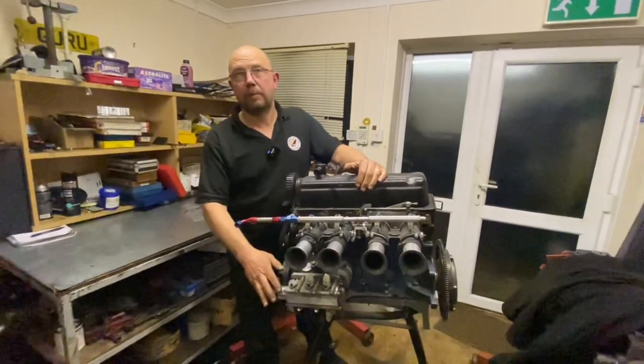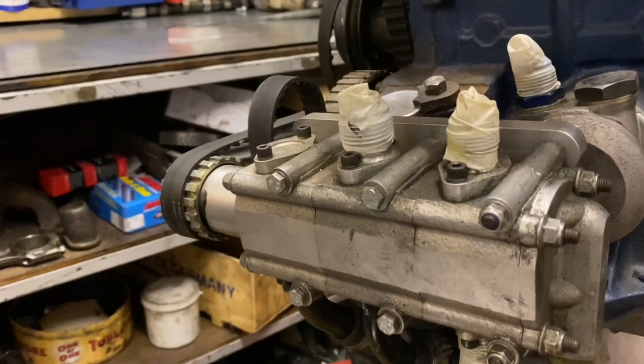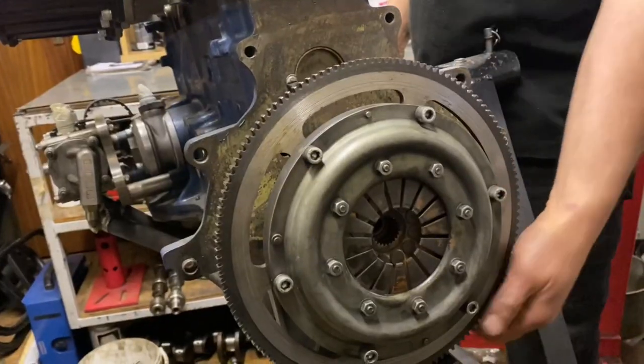Starting in the front corner here, pace dry sump — essential, as this is a circuit racing car and we don't want oil surge. 48mm Gendry throttle bodies. On the end of the steel crankshaft is a skeleton steel flywheel.